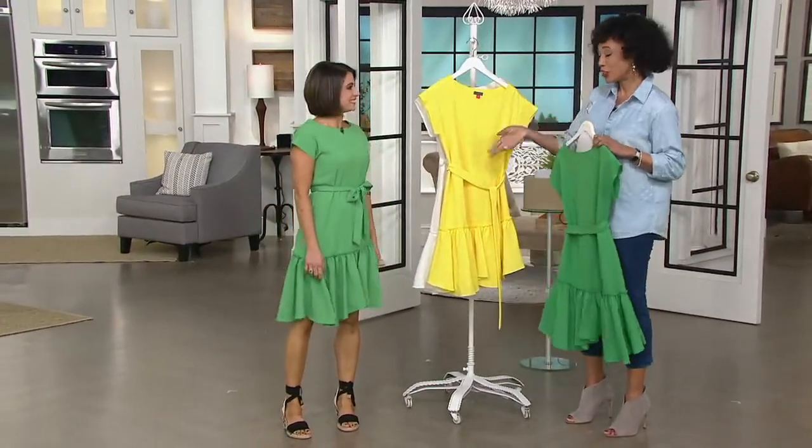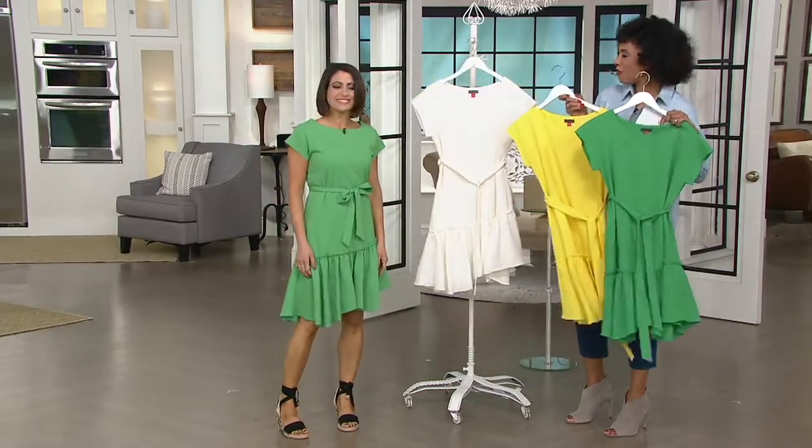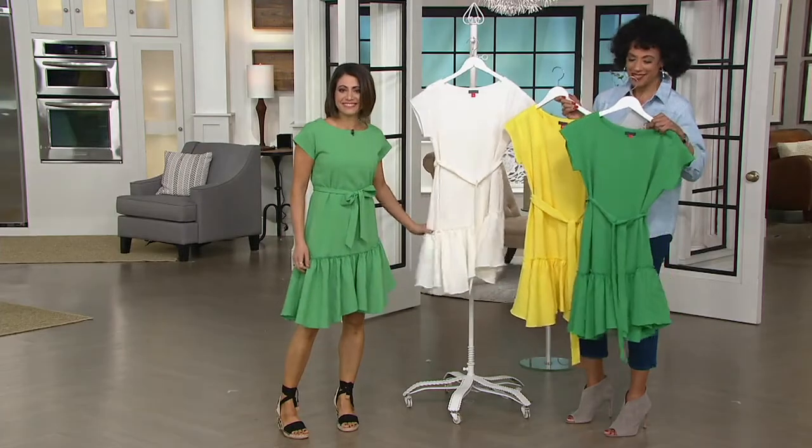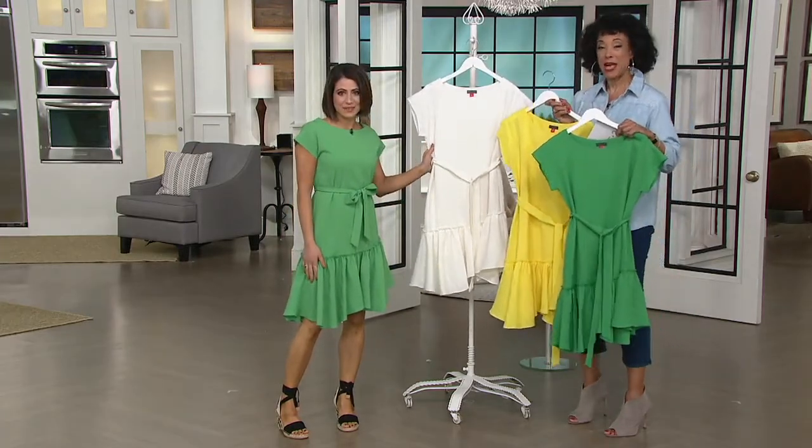Hello there! Great to see you. You look terrific in the dress. Isn't it cute and happy? These colors are all cheerful — just spring. So Bethany, as I mentioned, is the brand ambassador with the Vince Camuto line that we offer here on QVC — wonderful accessories and apparel.